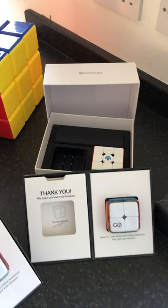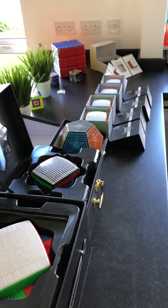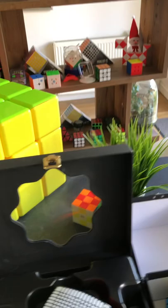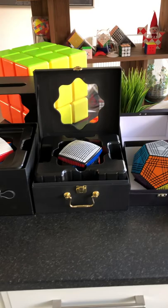So that is the biggest, the smartest, and the most expensive Rubik's cubes on the market. And behind that of course is the rest of my Rubik's cube collection. I'll see you in the next video — bye bye!